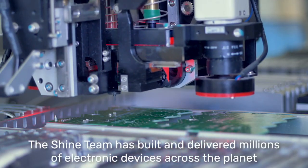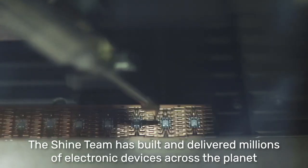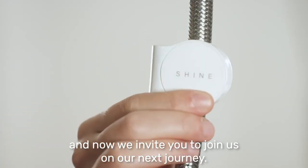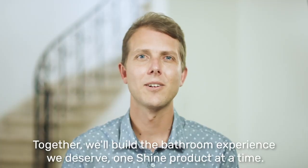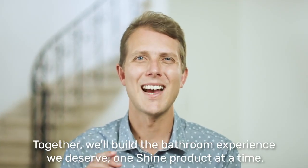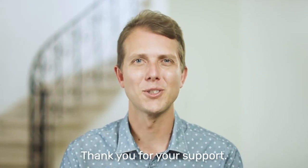The Shine team has built and delivered millions of electronic devices across the planet, and now we invite you to join us on our next journey. Together, we'll build the bathroom experience we deserve, one Shine product at a time. Thank you for your support.